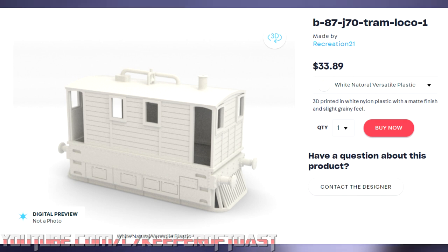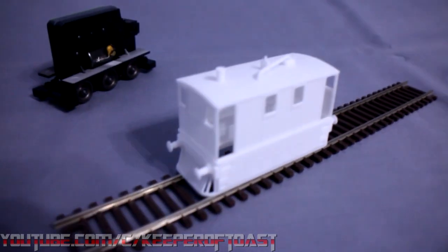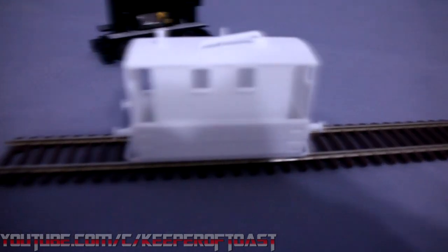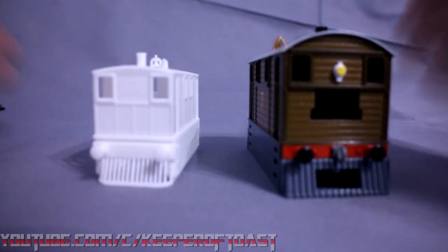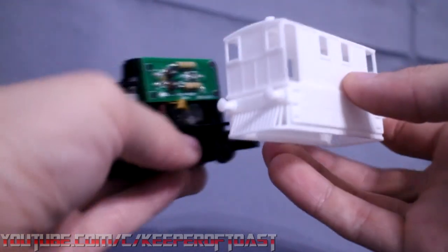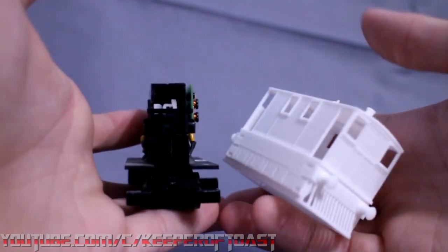Unfortunately, it was only available in natural versatile plastic rather than my preferred smooth fine-detail plastic, which basically means it would have a much rougher finish. When I got it in person though, it was a lot better than I'd anticipated — the finish of the plastic made for surprisingly decent wood grain. There was just one little hiccup: I had quite literally overestimated the size. Hindsight is 20-20, but I'd already shelled out over 100 bucks for both of these combined, so I was gonna make it work.